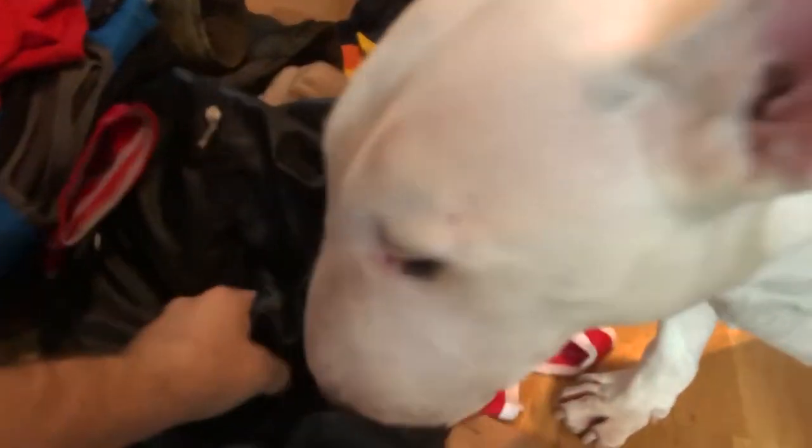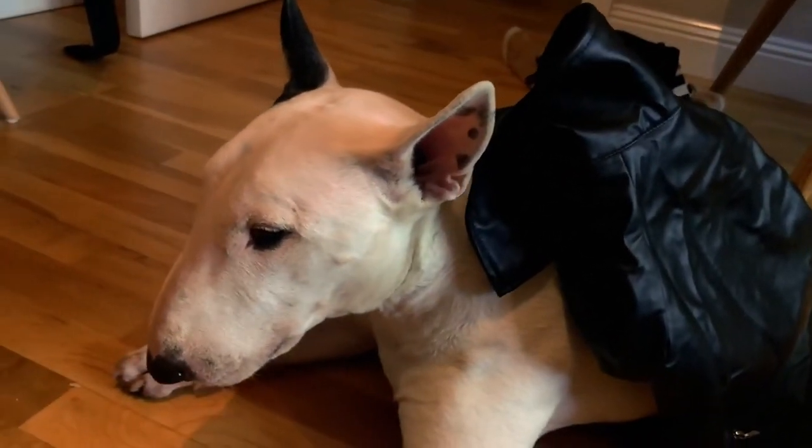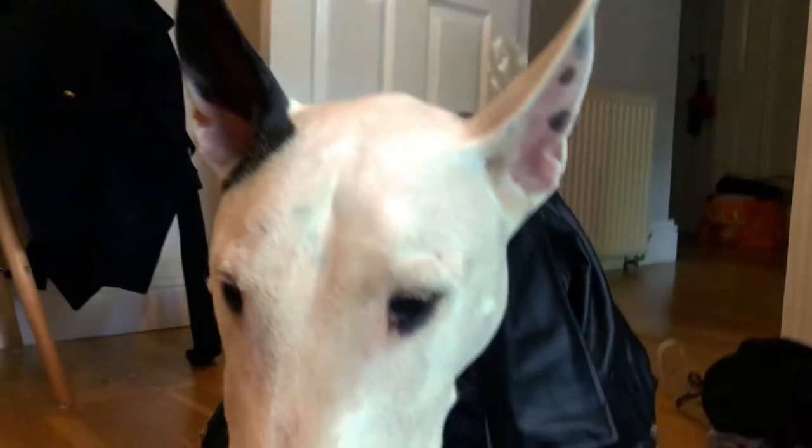We've still got quite a bit to go. Here we got a motorcycle jacket. Rocky's actually only worn this once, in a small photo shoot for a photo I put on Instagram. Let's put it on — I don't think he'll be wearing it much because it's quite big. The jacket looks pretty cool but it's quite big on him — you look like a badass, Rocky!